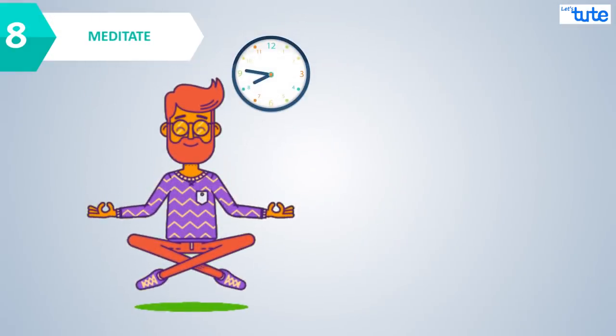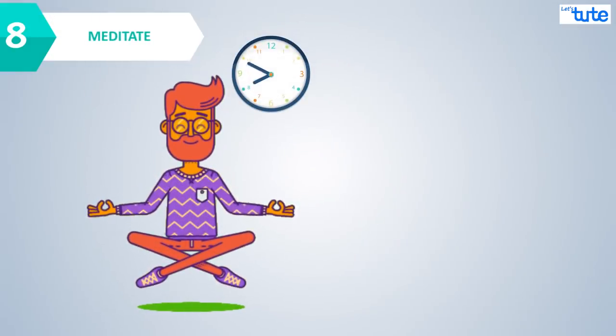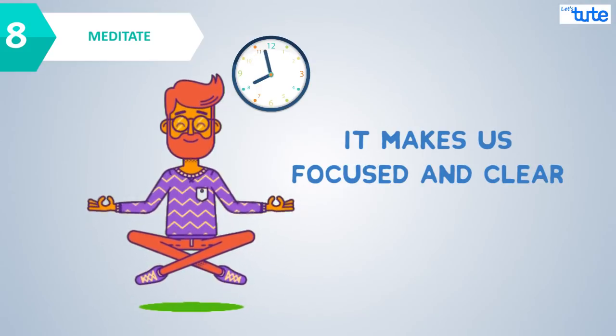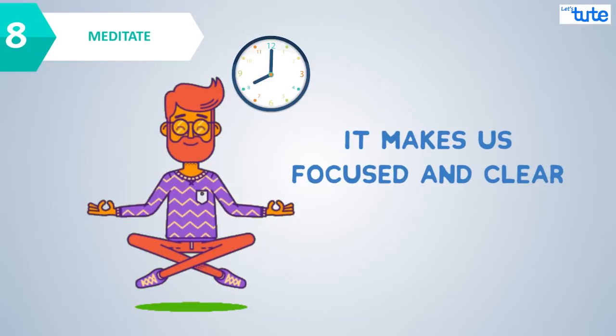Meditate to improve your concentration and memory. It makes us focused and clear, so friends, it is worth spending 15 minutes of your daily schedule on meditation.